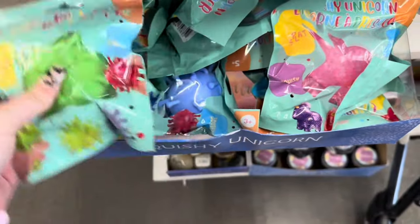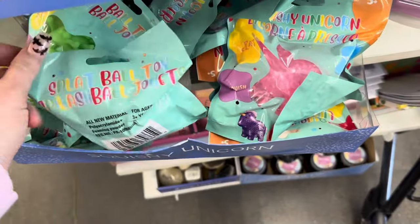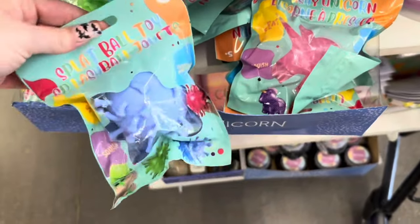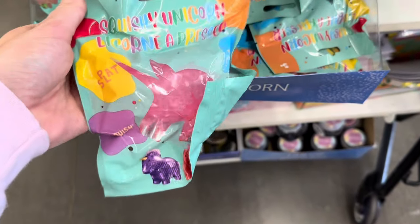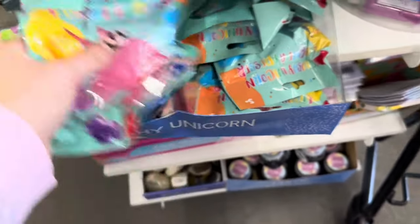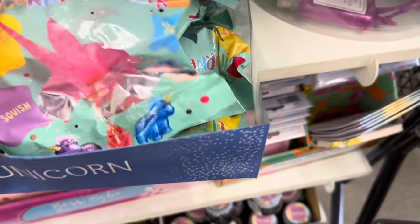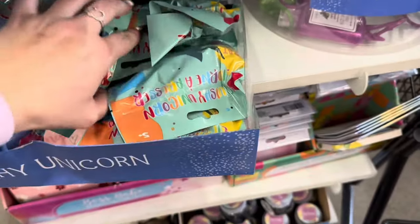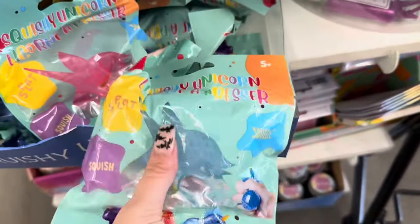They have some splat ball toys in blue and green. Over here they have some squishy unicorns in pink and blue — great stocking stuffers if you have children that like squishy toys. This would be perfect.